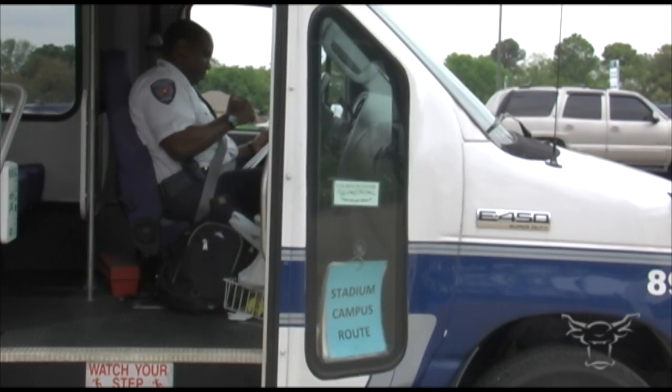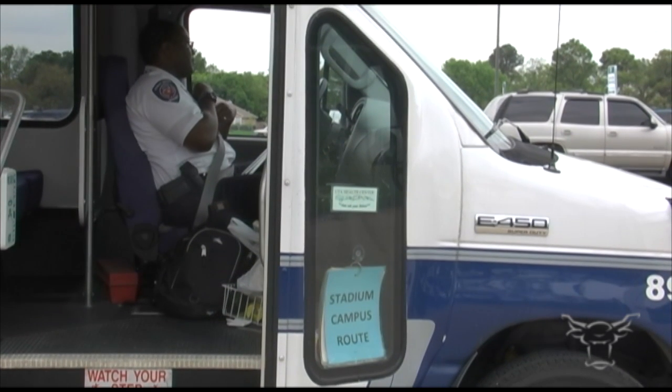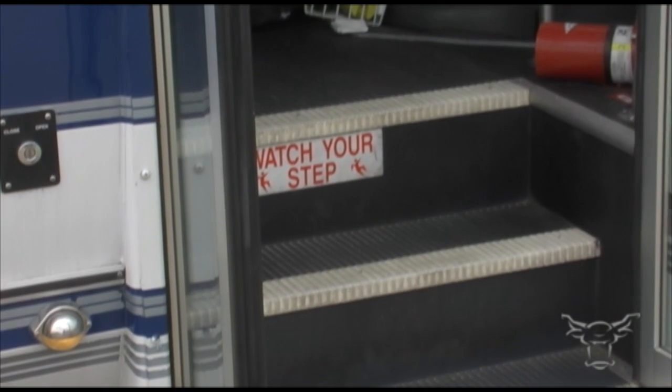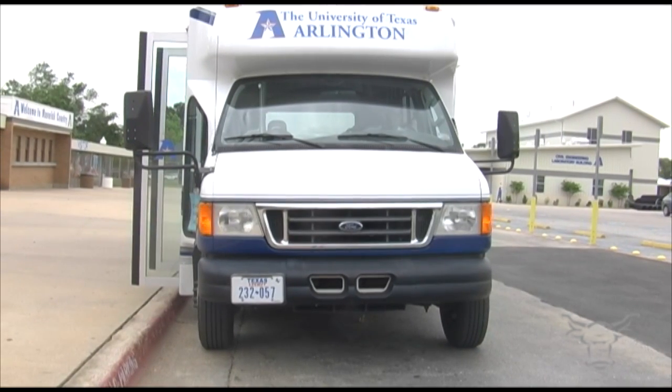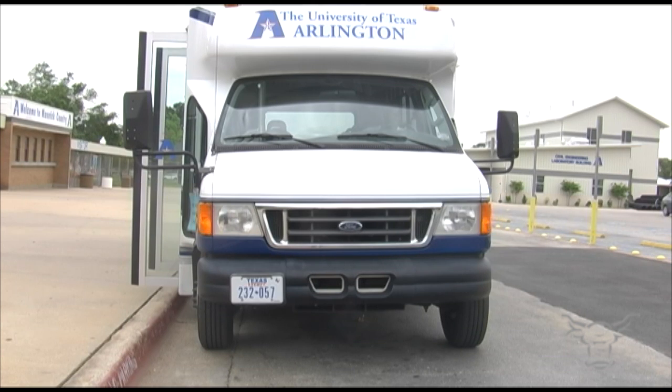The service operates Monday through Friday and currently runs along two routes, the Stadium and the South Route. The Stadium Route, as the name says, covers most of the West Campus including Greek Row, Madero Run Apartments, the Swift Center, as well as stops on campus near the UC and Arlington Hall.